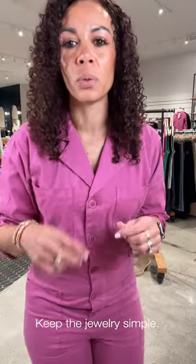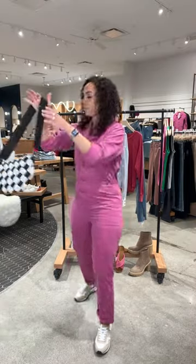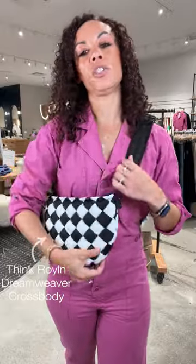Jewelry — again, this is the showstopper piece, so you don't need to go over the top. I just did a really fun dainty necklace and a small little stack bracelet since I zhuzhed up the sleeve. To finish this look off and give it a fun little pop of pizzazz, I think a great little Think Roylan bag — this little checkered one — especially since we're in the month of May and it's all about racing. They've got some great new styles and silhouettes. The ease and comfort of this jumpsuit is right up my alley.